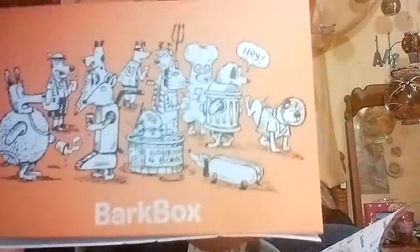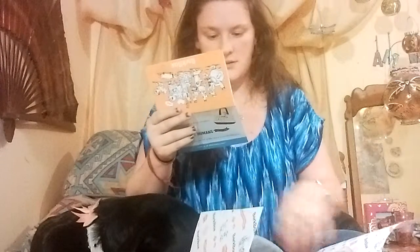BarkBox has like a Halloween Mixer cartoon on it, and then this is just their monthly informative card. The first thing on it is Fruitables Pumpkin Spice.